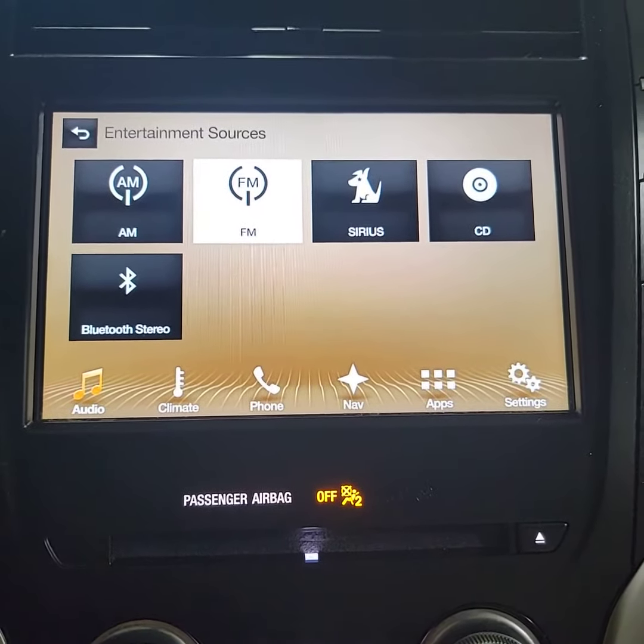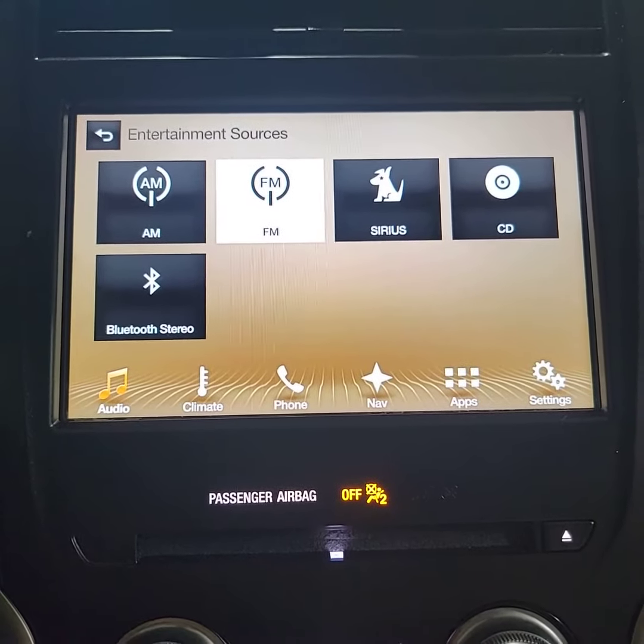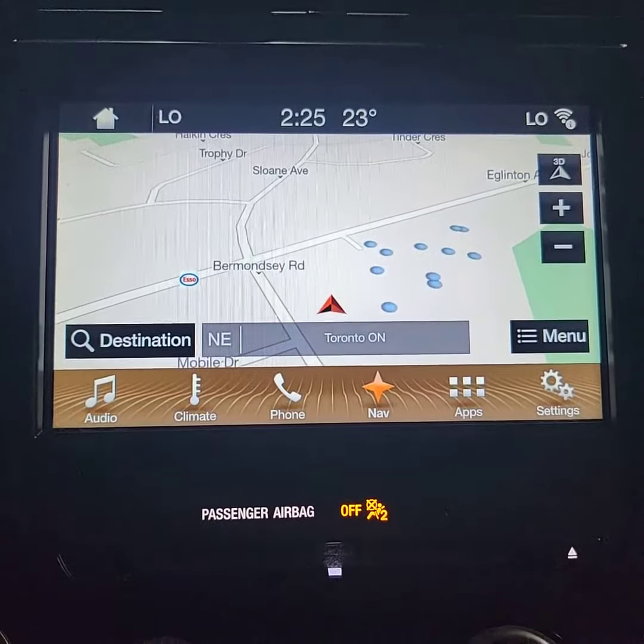You get Sirius XM radio for three months for free from us as a thank you for purchasing a vehicle here at Golden Mile Chrysler — you don't have to use your data on your phone or spend money. You also have navigation.